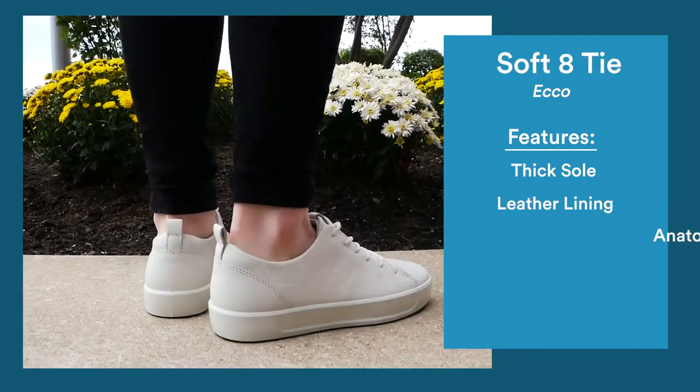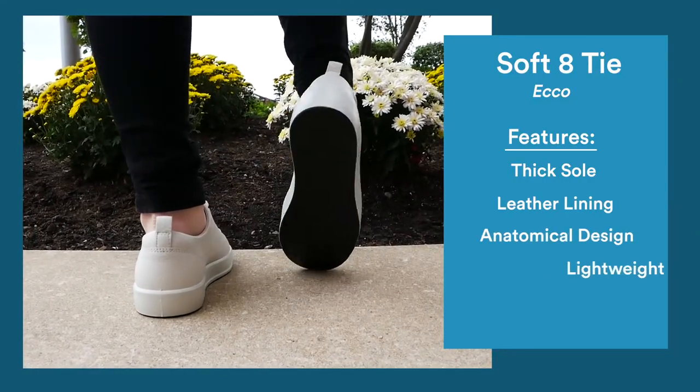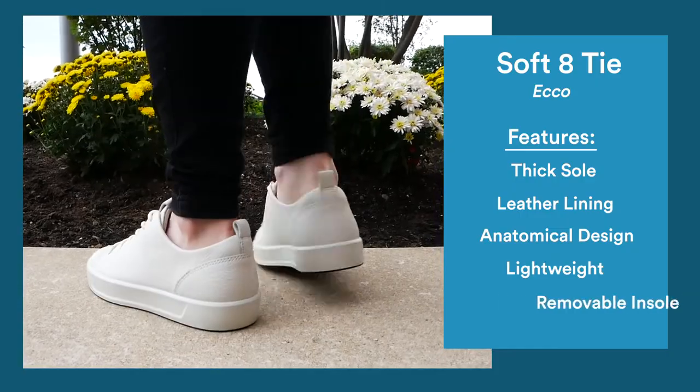The bronze for women's shoes goes to the Soft Eight Tie by Echo. They feature a thick white sole and soft leather lining, and their anatomical design will support your feet through those long hours spent wandering cities and running through the airport.